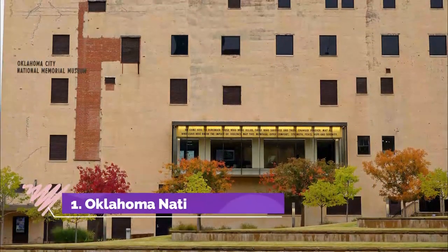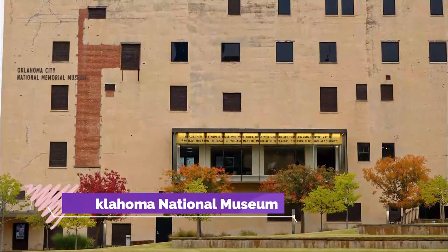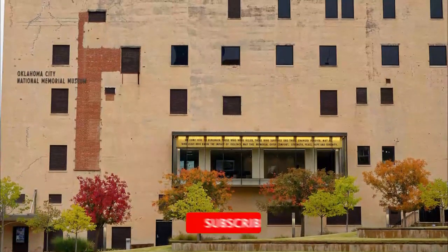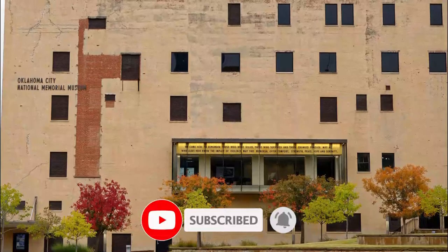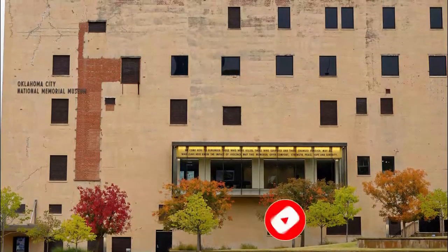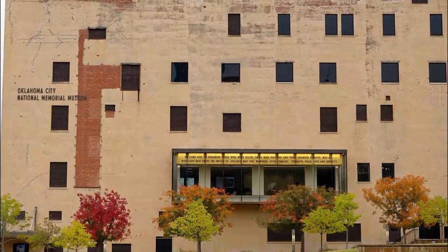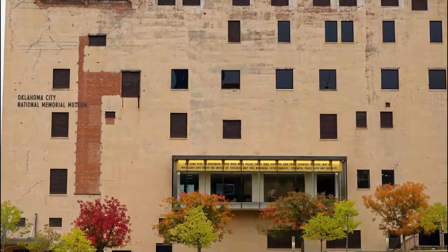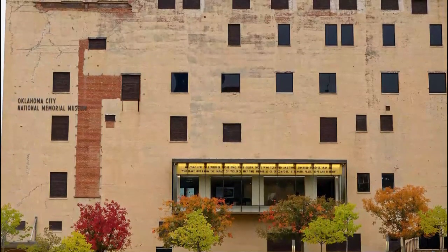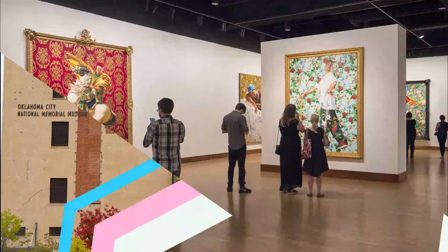Number one: Oklahoma National Memorial. The landscape and fabric of Oklahoma City changed forever on April 19, 1995, when a massive explosion at the Alfred P. Murrah Federal Building took the lives of 168 people. The most defining moment in the city's recent history, the field of empty chairs memorial now stands on the site of the bombing, just south of a reflecting pool.